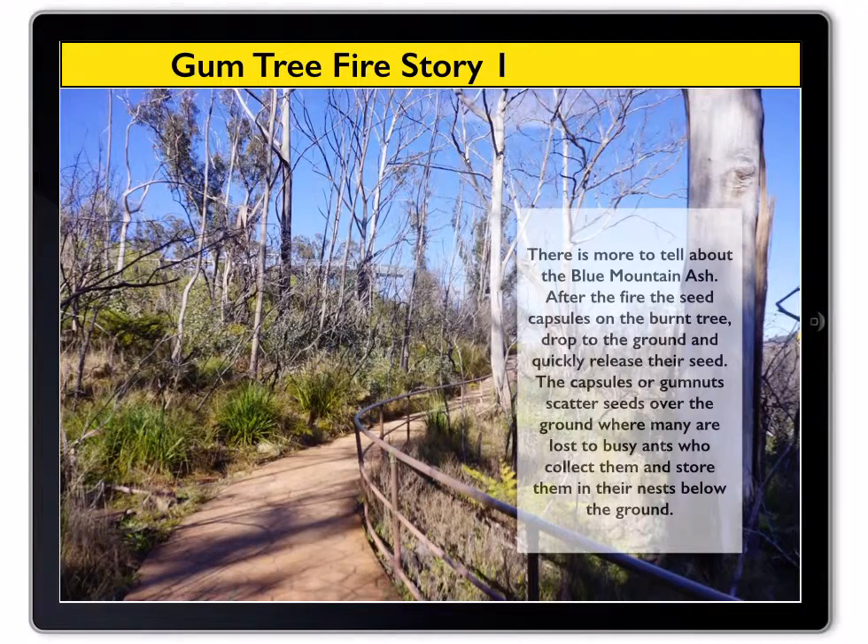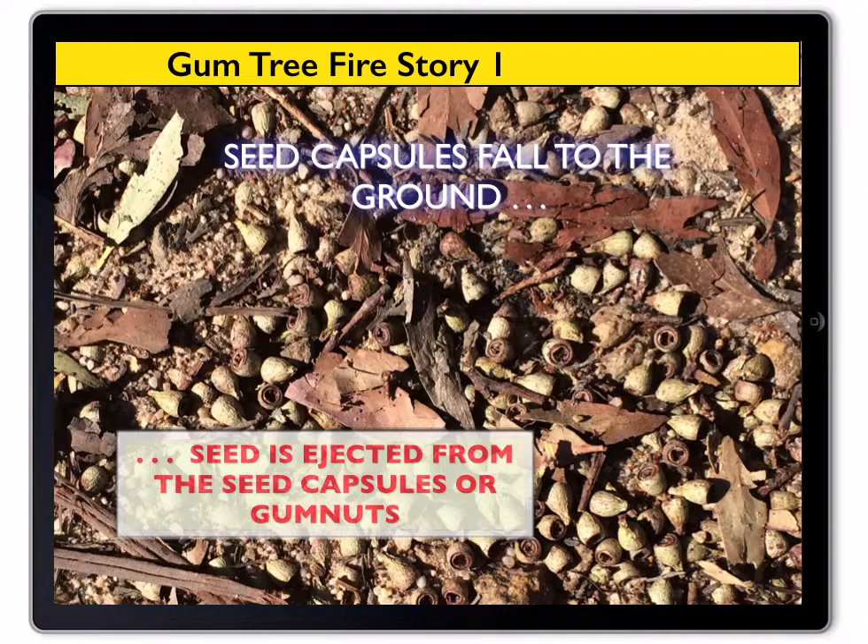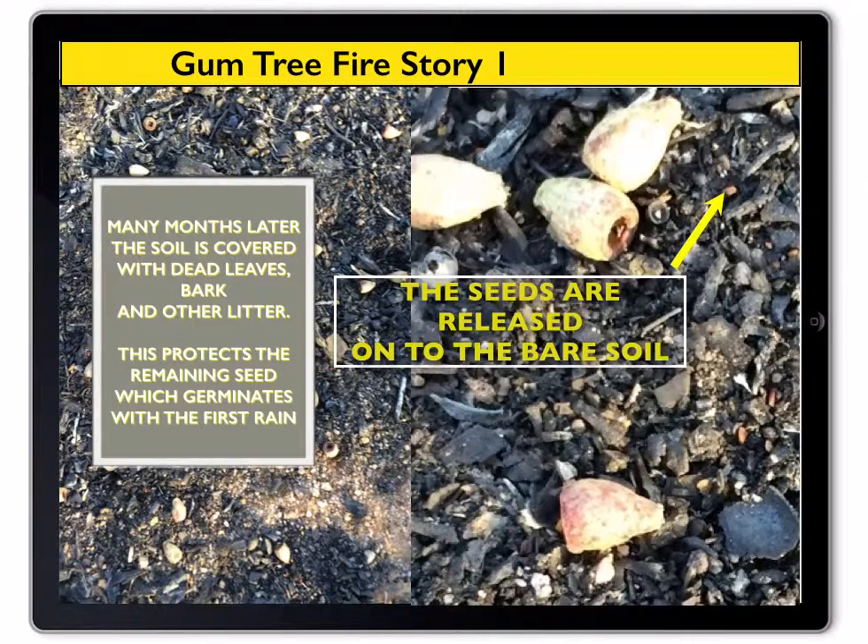After the fire, the fruits of the gum tree — known as capsules or gum nuts — fall to the ground. Within days, the gum nuts have shed their seeds, spilling onto the bare soil. There are tens of thousands of seeds scattered from each tree, most of which are quickly eaten by animals or collected and stored underground by ants.